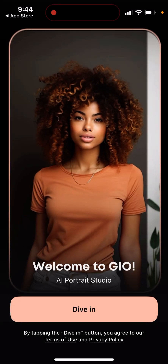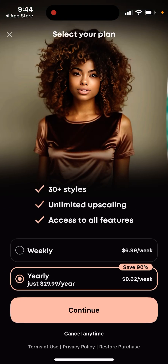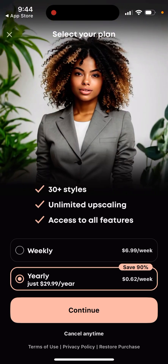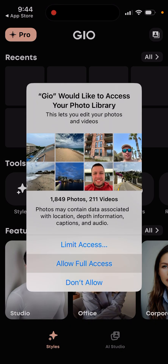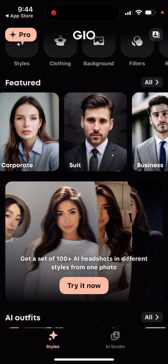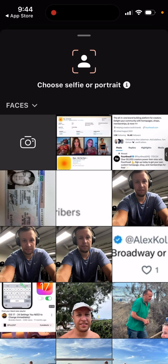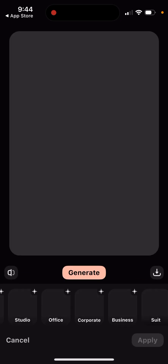Here's the app - AI portrait - and you can just select your plan. You allow access and then select different options, for example a suit, and you can select all the different photos.